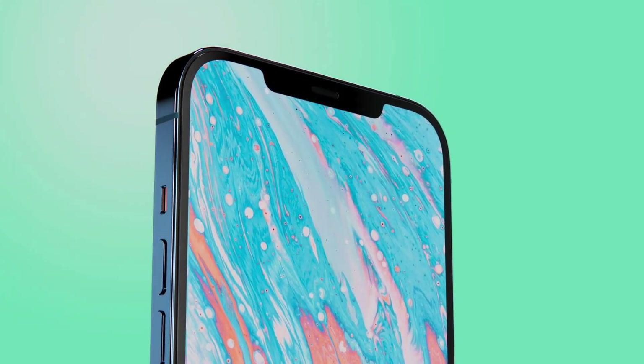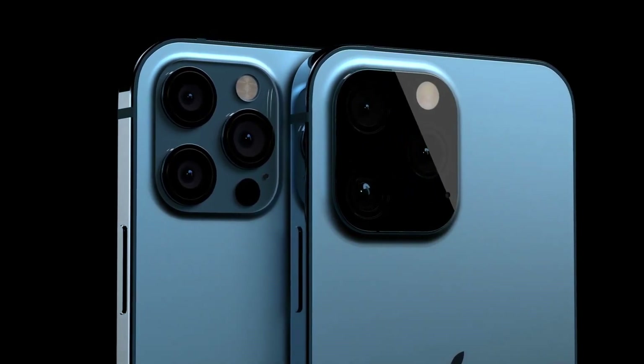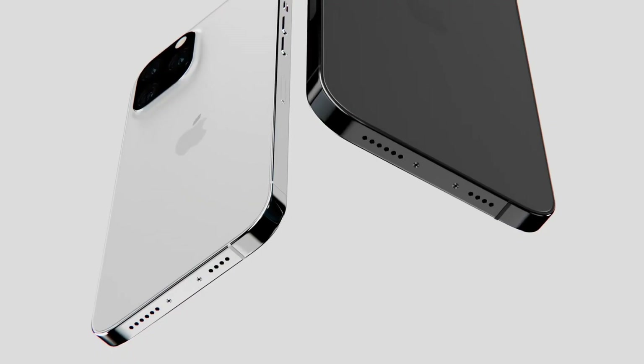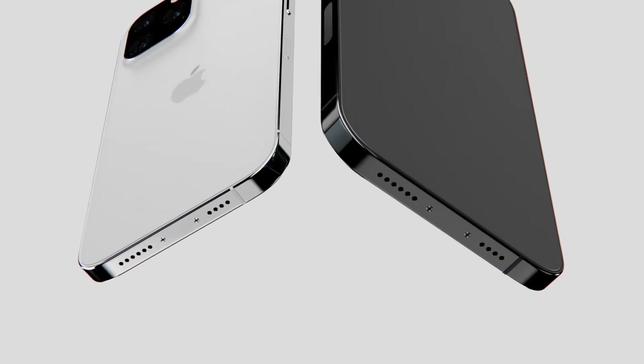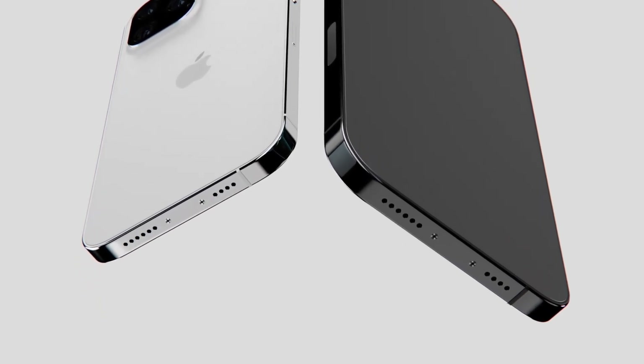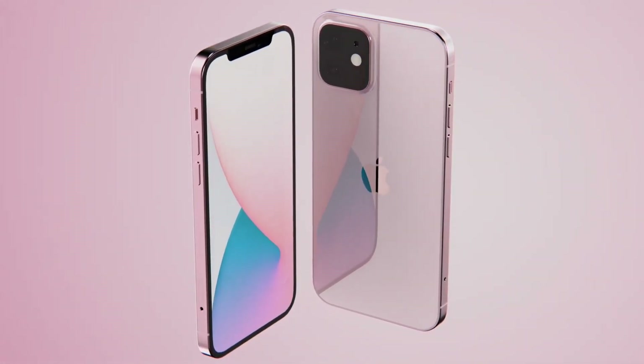The biggest change we can expect from the iPhone 13 is that one model could feature a portless design, dropping the lightning port and opting for charging and data transfer to be carried out wirelessly. That would be a radical change from the iPhone 12, but could also spark a move for the smartphone world to slowly ditch its reliance on ports, bundle chargers, and cables.